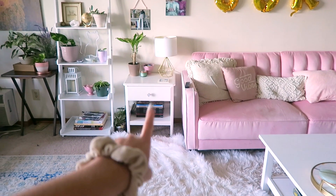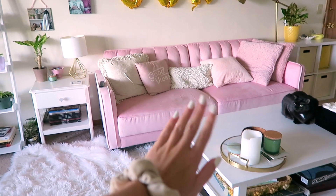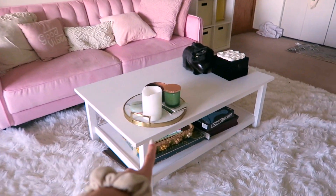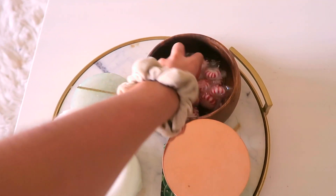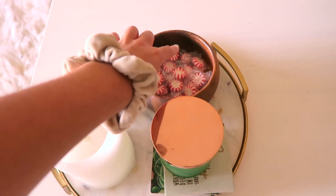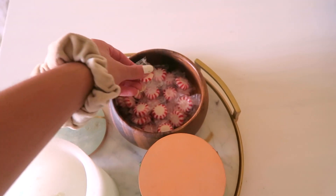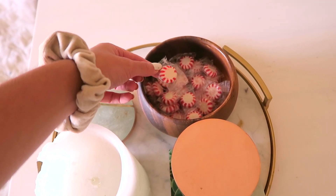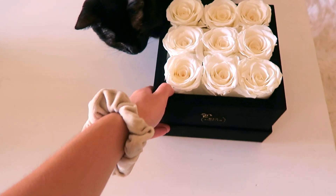My side table is from Target, my couch is from Wayfair — I got it a couple of years ago. The two lamps are from Target. My coffee table is from Ikea. I like to keep the space pretty bare and minimal, but I do have a couple of coasters and mints from my old job. One of my first jobs was being a hostess at a restaurant, so when the restaurant shut down, I took a bag of mints to remember where I came from.